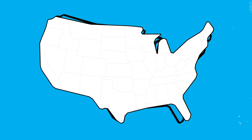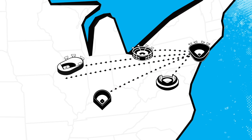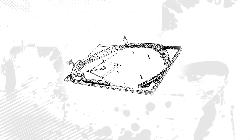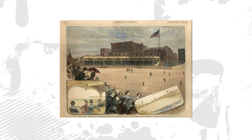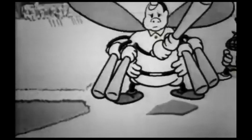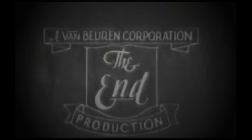The game exploded in popularity and new ballparks popped up in cities all over the country, with no two fields having the same dimensions. The ballpark called Lakefront Park was 180 feet down the left field line and 190 feet down the right field line, so home runs were plentiful. The league recognized this as a huge problem, so in 1884 they mandated a 250-foot minimum down the foul lines.